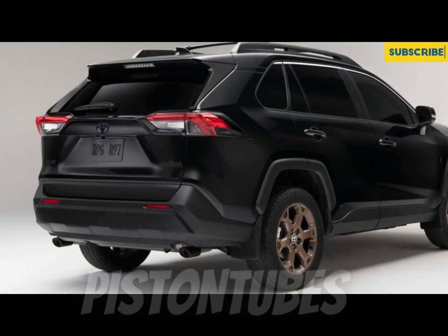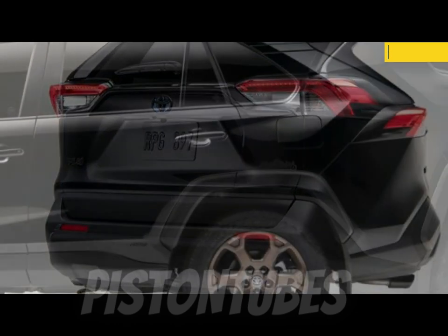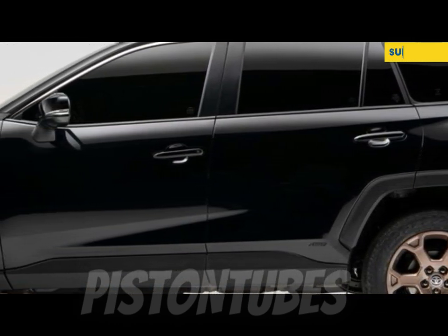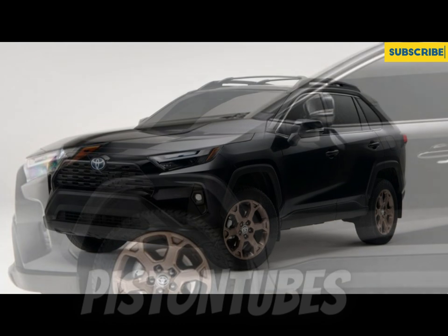The RAV4's rear seats are easy to stow and fold to a nearly flat position, opening up the cabin for cargo. We fit 10 carry-on suitcases behind the rear seat and 22 with it folded. The Nissan Rogue matched the RAV4 here, but the Subaru Forester beat it by one in each metric.